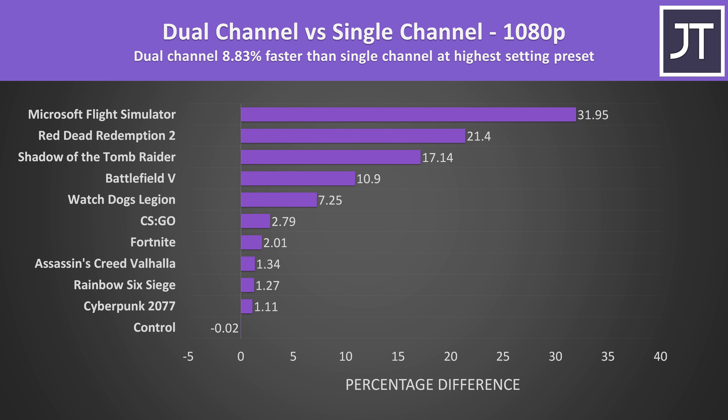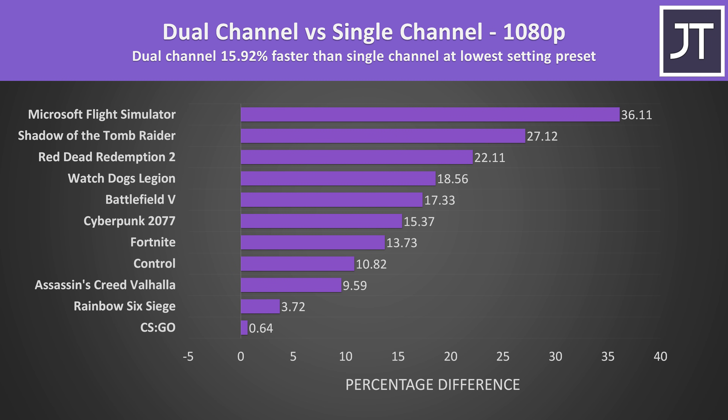These are the differences in all 11 games tested at 1080p with all games set to the highest setting level. On average the dual channel configuration was just under 9% faster compared to the same laptop in a single channel configuration. Some games saw basically no difference, while others like Flight Simulator or Red Dead Redemption 2 had pretty large gains with 2 sticks of memory. The differences increased with all settings at the lowest level, with dual channel now almost 16% faster than single channel. Lower setting levels are more CPU bound, so the memory difference affects results more compared to higher setting levels.